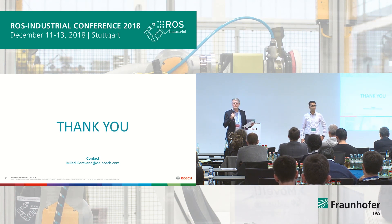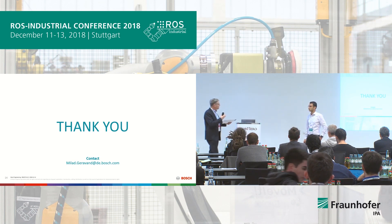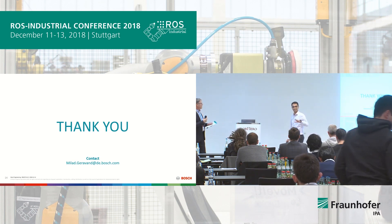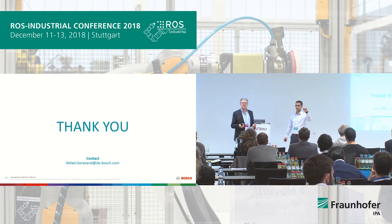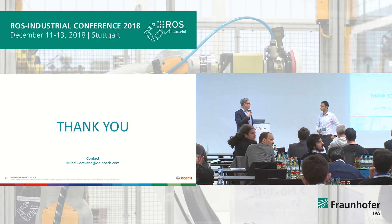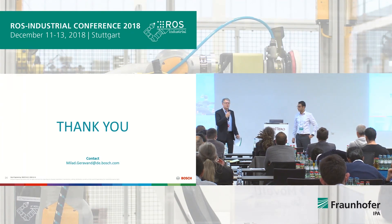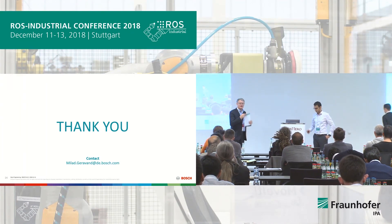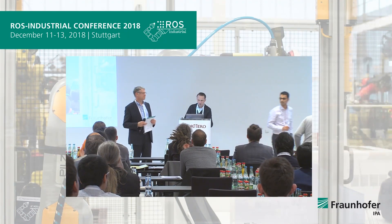If there are no more questions, the speaker will be available during the break. One of his colleagues, Simon Fichner, and also Torben, are here in case he has to leave. At least until the break he will be here and available for questions. Applause for Milad.